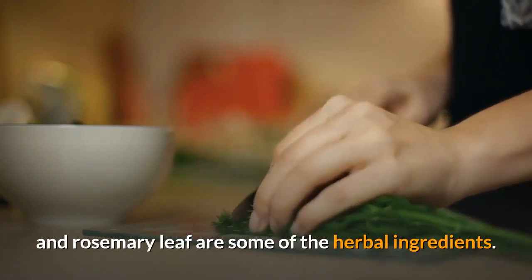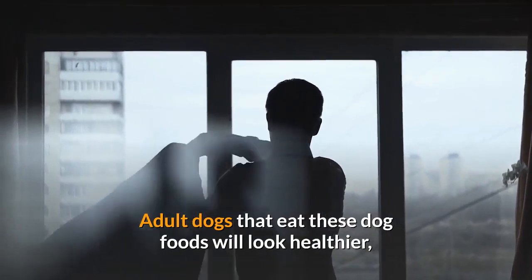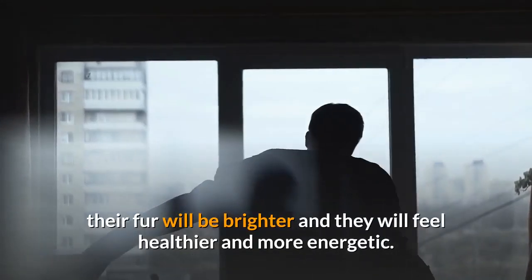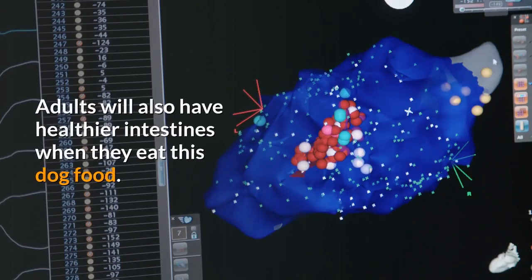Herbal ingredients include fennel seeds, ginger root, oat straw, rosehip, peppermint leaf, and rosemary leaf. Adult dogs that eat this food will look healthier — their fur will be brighter, they will feel more energetic, and they will have healthier intestines.